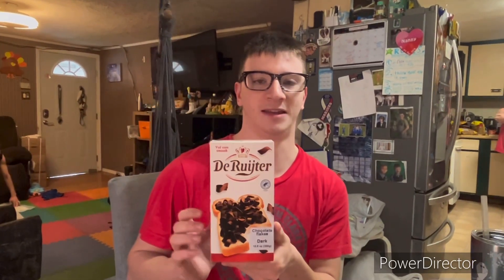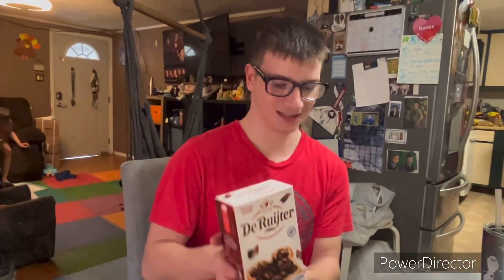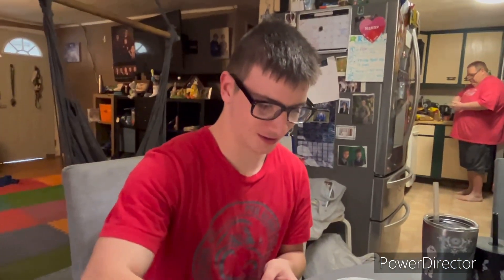I'm gonna have some chocolate topping with my bread — this is from the Netherlands — with my toast. This one is pretty good. Hey everybody, I'm back with another video.